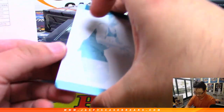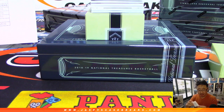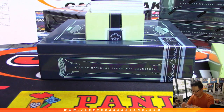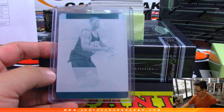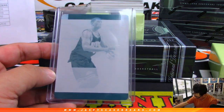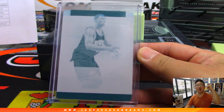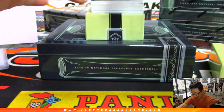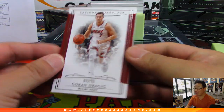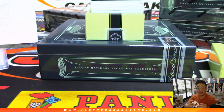The one-per-box plate goes to the Nuggets — Antonio McDyess. Larry with the Nugs. All aboard the Big Hit Express, whoop whoop. Nice one-per-box plate. Next up: Goran Dragic, five out of 99, Miami Heat. That's Ryan Miller.